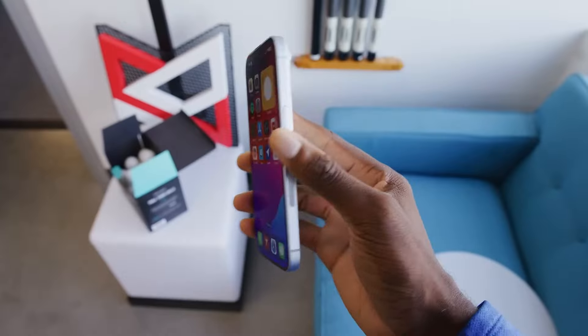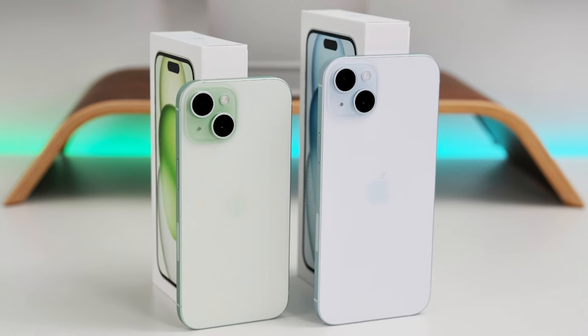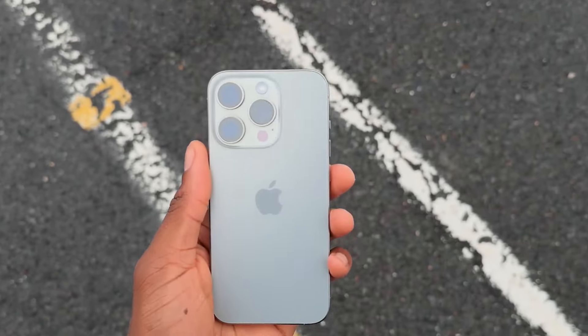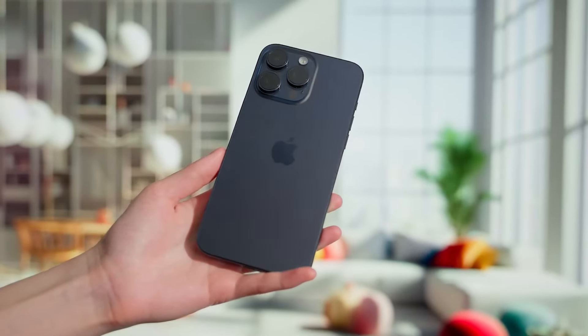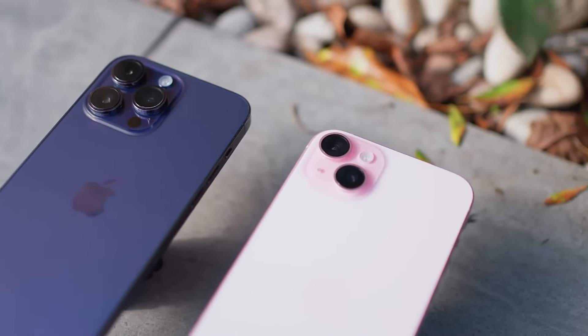Before we get into the nitty-gritty, let's set the stage. We're looking at four models in the iPhone 16 lineup: the standard iPhone 16, the larger iPhone 16 Plus, and the premium iPhone 16 Pro and iPhone 16 Pro Max. You might be thinking that's the same lineup we have now — and you'd be right — but don't let that fool you. There are some exciting changes brewing under the surface.